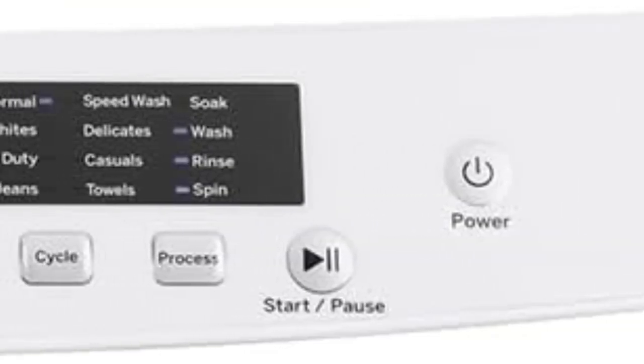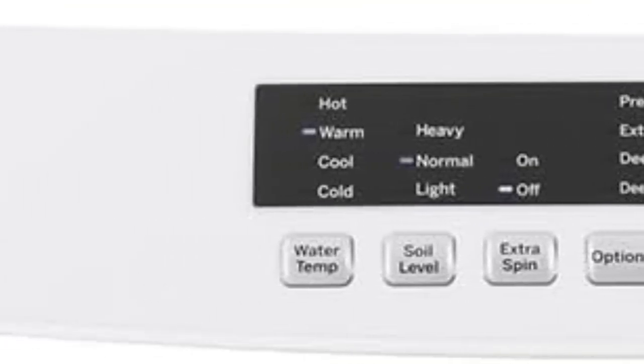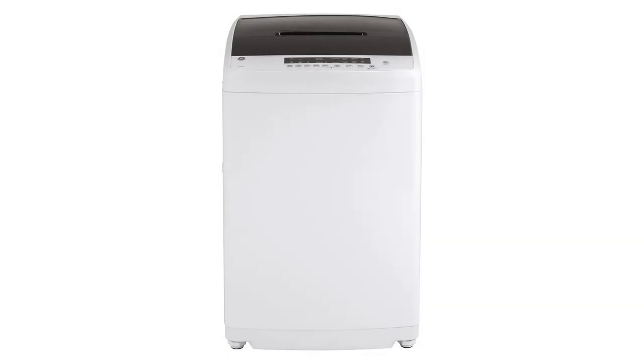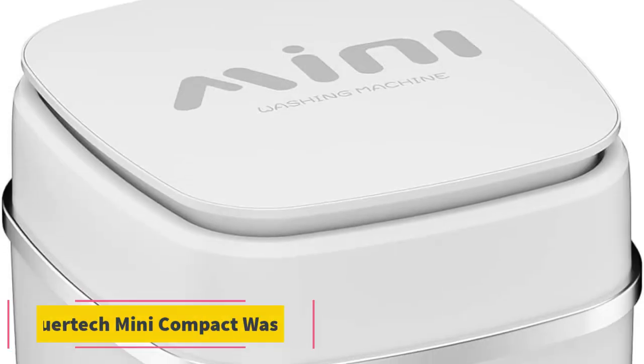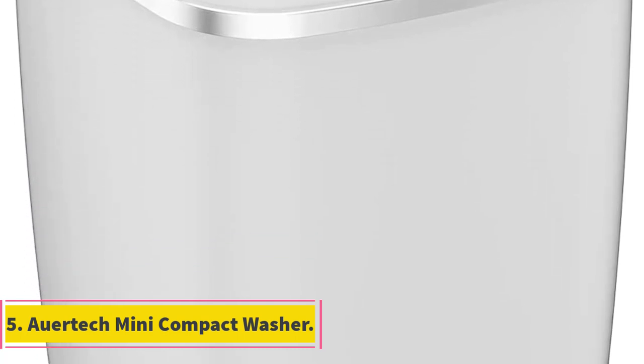A deep fill option can be used for large or bulky loads that may benefit from a full wash tub of water. A steam option would really boost the cycle selections and make this a real competitor with full-size washers, but it's missing that feature. In fact, there are currently no portable washers that have a steam setting.